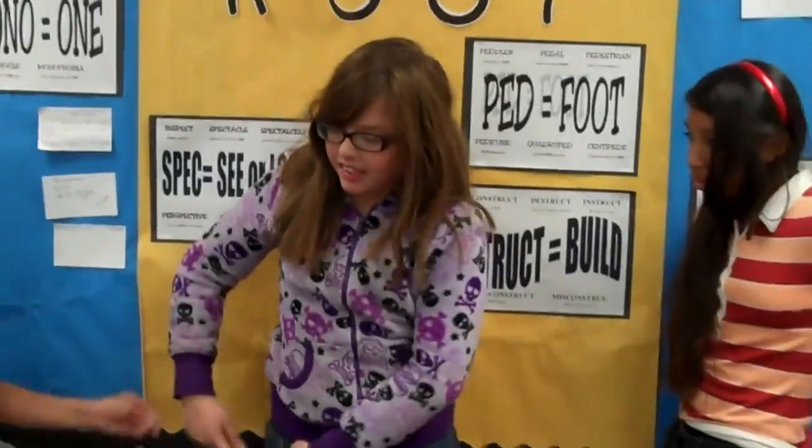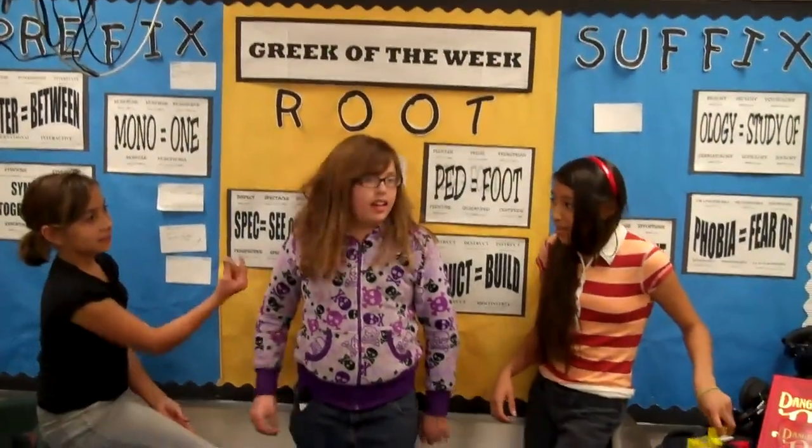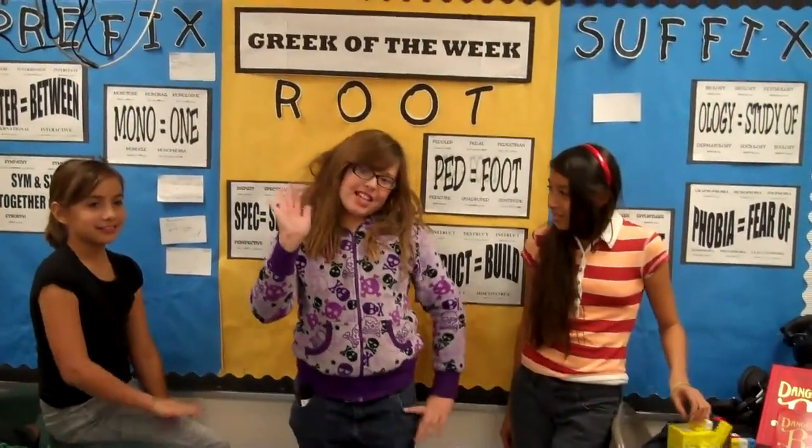And that is our Greek of the Week words. We'll be back with you next week. Thank you for watching and have a happy Thanksgiving. Bye!